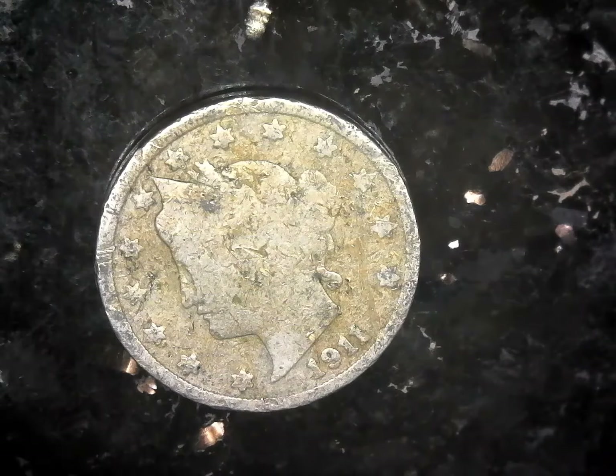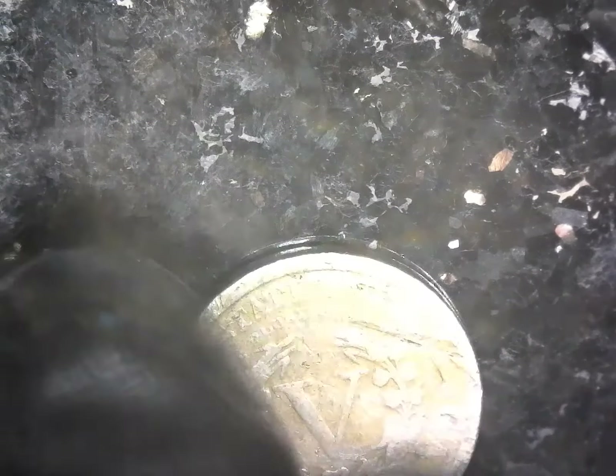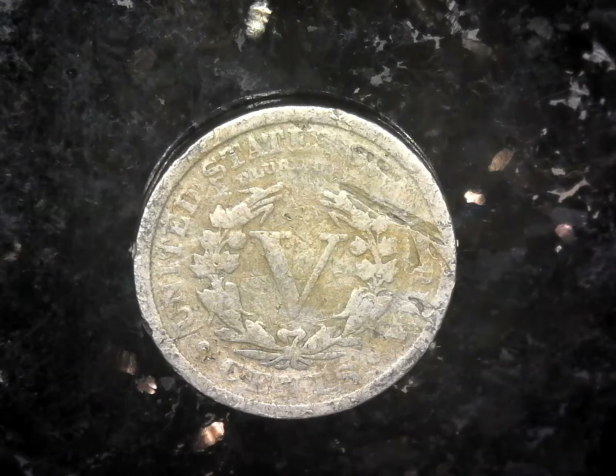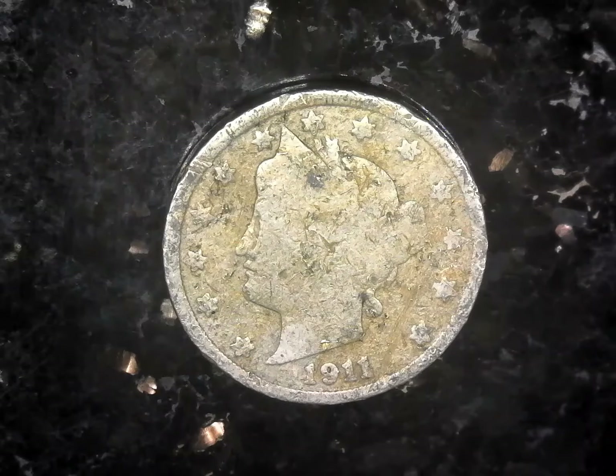And last but not least we have a 1911 Liberty Head nickel. We found it in circulation and it does have some road rash and some damage, but it's still a 1911 Liberty Head nickel — not everybody can say they have one.